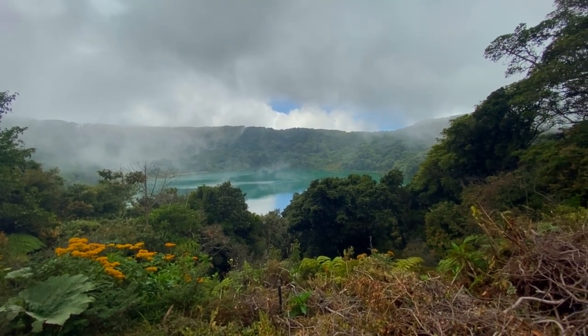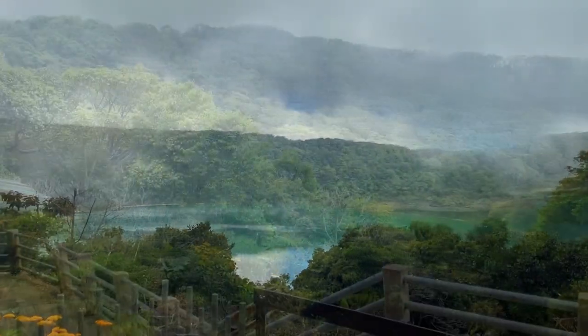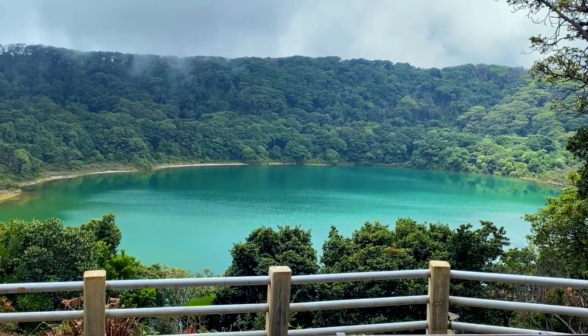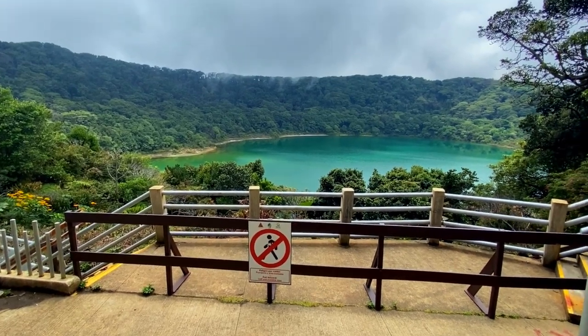I don't think you'd want to go swimming in this lake because of the acids and other volcanic chemicals in there, but it is very pretty — the water looks very clean and pristine even though it's probably not safe to swim in. The platform area was really nice because it had multiple levels to check out the volcano.